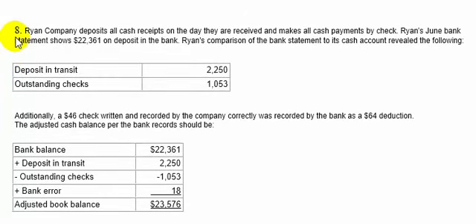Question number eight. Ryan Company deposits all cash receipts on the day they are received and makes all cash payments by check. Ryan's June bank statement shows $22,361 on deposit in the bank. Ryan's comparison of the bank statement to its cash account revealed: deposits in transit of $2,250, outstanding checks of $1,053. Additionally, a $46 check written and recorded by the company correctly was recorded by the bank as a $64 deduction — the bank took out too much money.